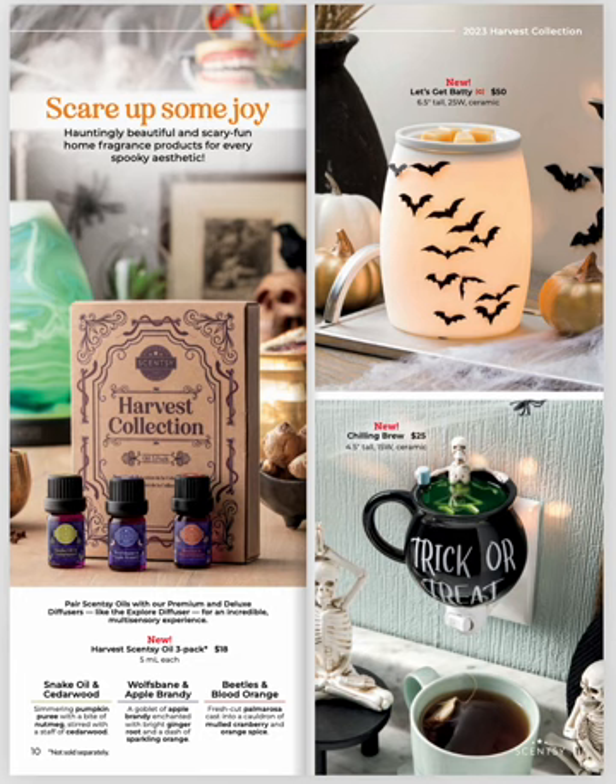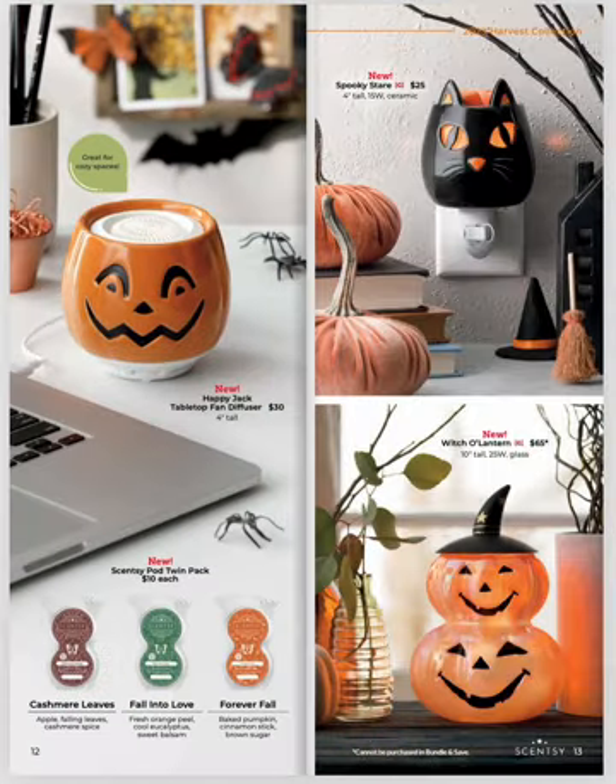And then Chilling Brew — we see you. Super cute on the bottom. We also have a brand new product: the Tabletop Fan Diffuser coming out in a Happy Jack. And then we have our Spooky Stare and Witch-O-Lantern Warmer.